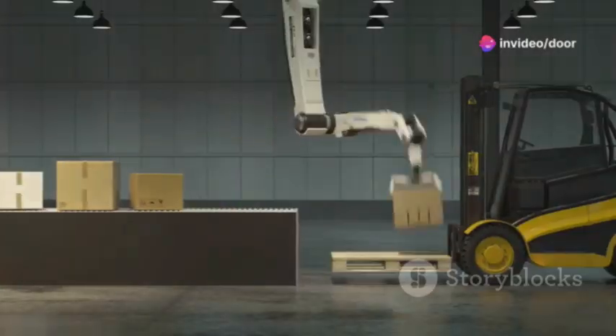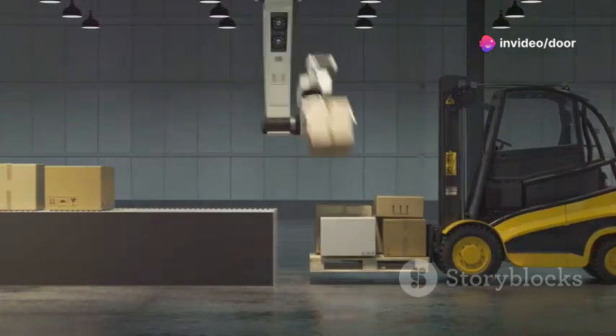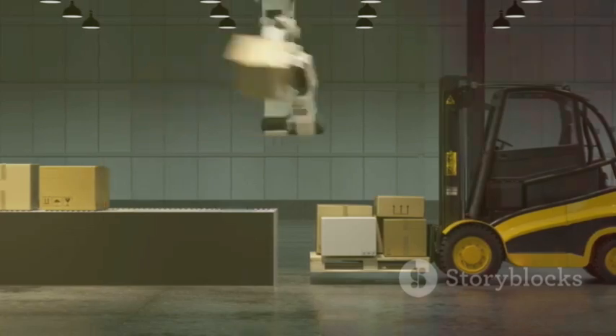Hey there, logistics pros. Today, I'm diving into a game-changing innovation that's taking the logistics world by storm: augmented reality glasses. Think Iron Man, but for warehouses and distribution centers.